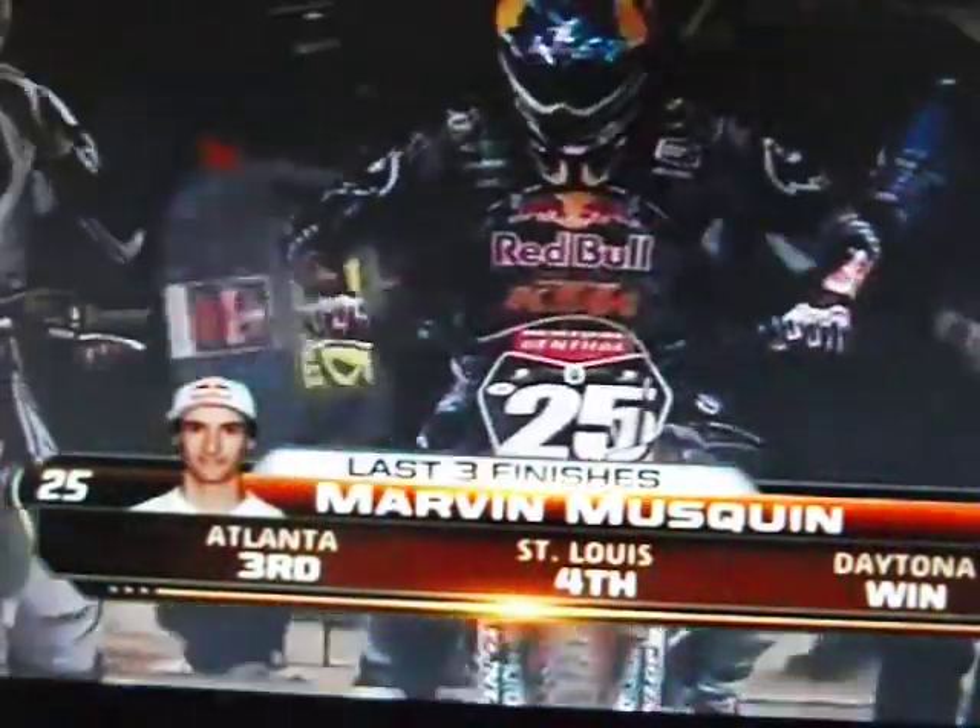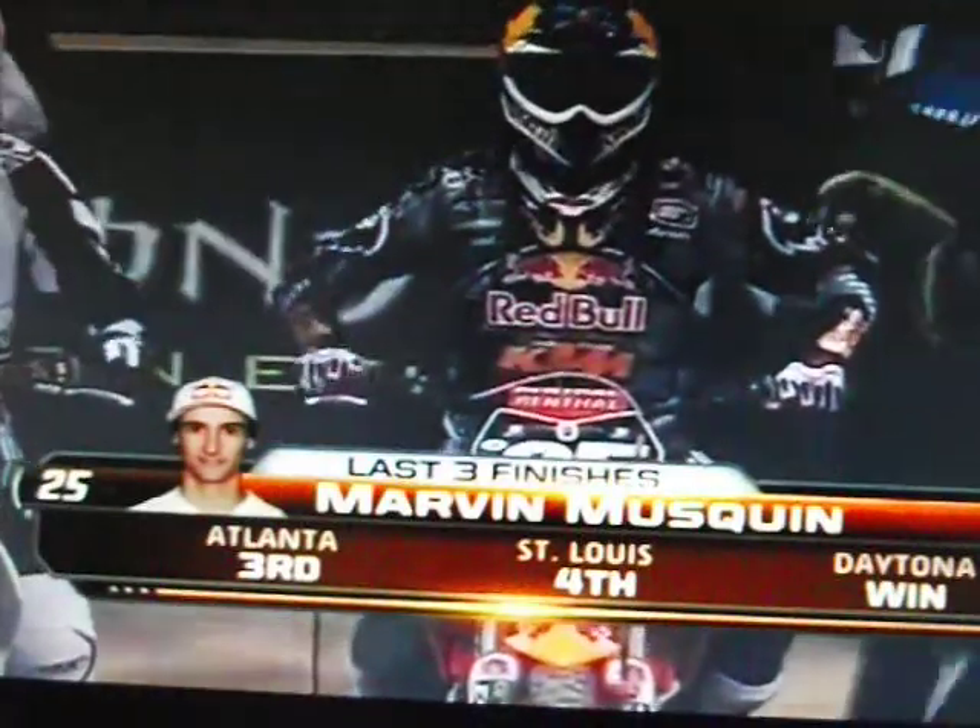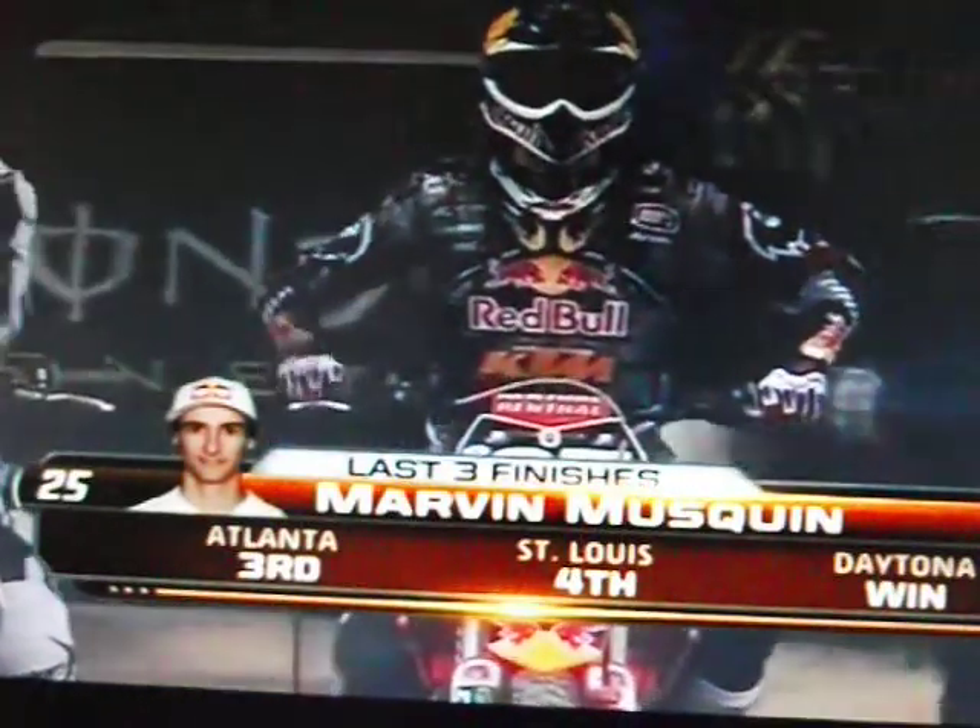Jimmy Dakotas on the inside, 77 here. Martin had a career best last week also, so a lot of competition here. It's 250 East. The 30-second board is up, getting ready to go.